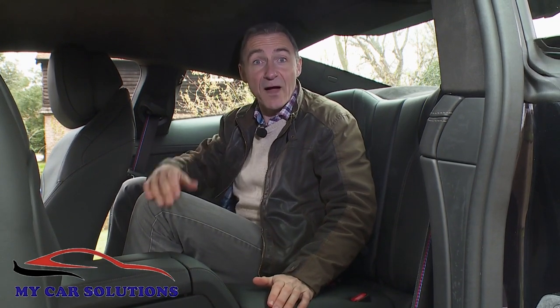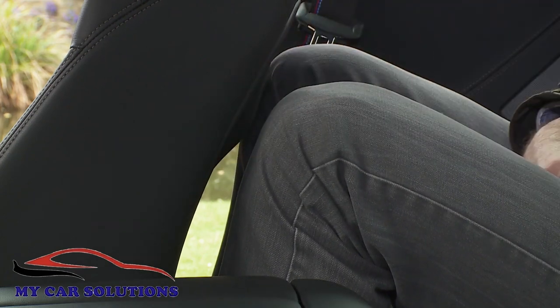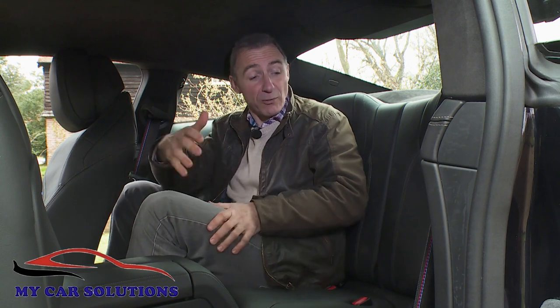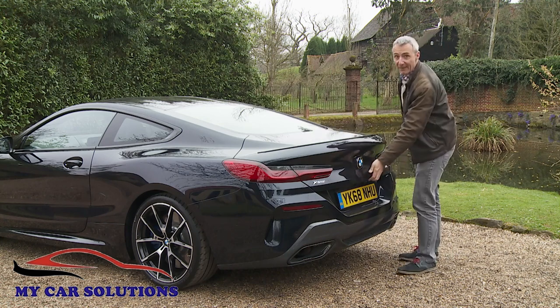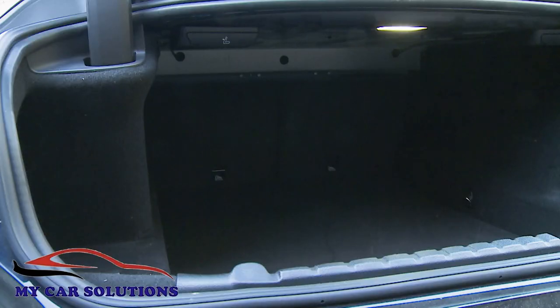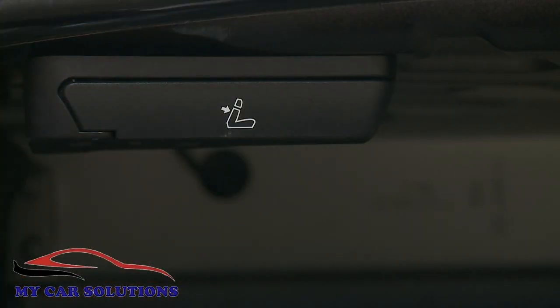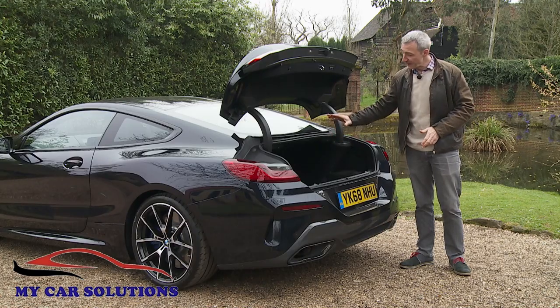Despite this car's near five-metre body length, there's almost no legroom on offer if the driver ahead is more than average height, and headroom isn't much better either. Small children will be okay back here, but otherwise these rear pews are strictly for jackets and designer shopping bags only. Out back there's a decent 420 litres of boot capacity, and BMW also gives you the option to use the 50/50 split-folding rear bench for longer loads.